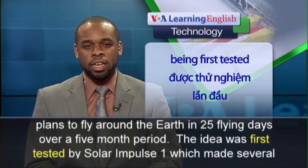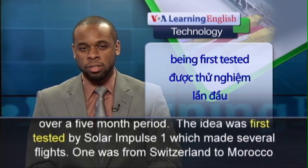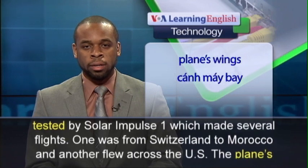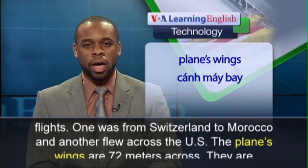The idea was first tested by Solar Impulse I, which made several flights. One was from Switzerland to Morocco, and another flew across the U.S.